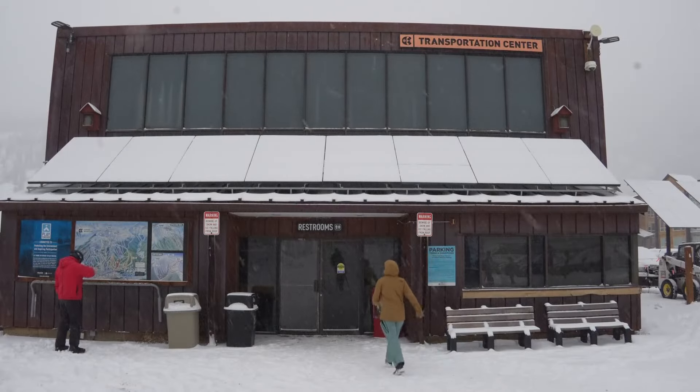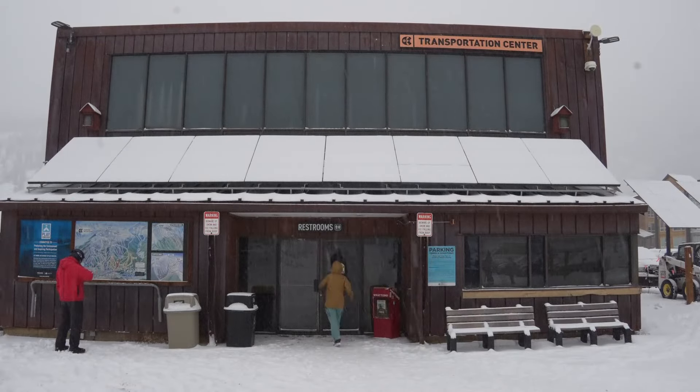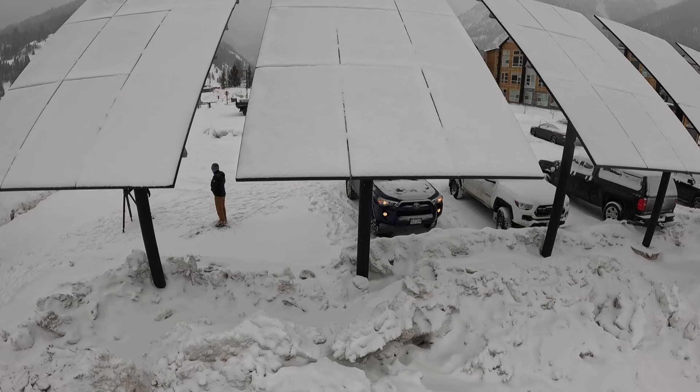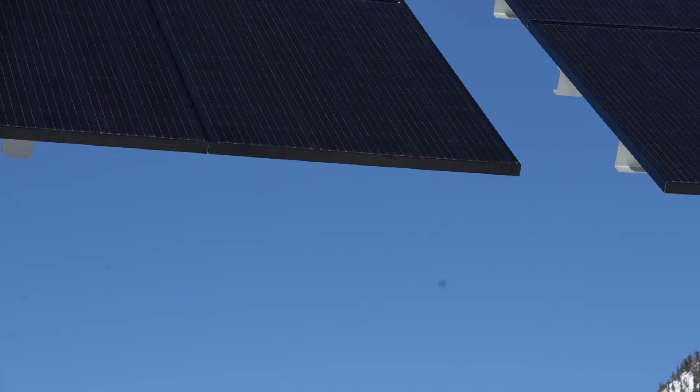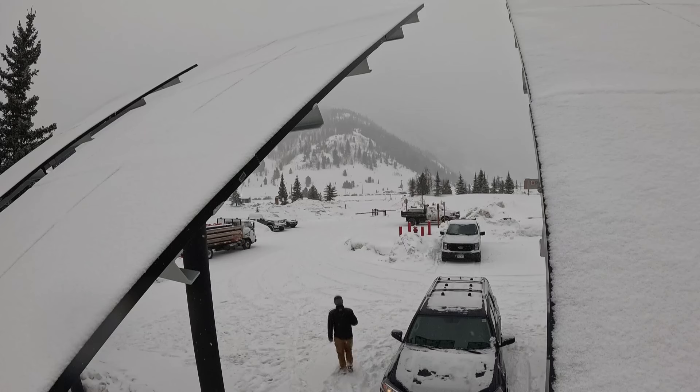Which is why Copper has added solar in other places around the resort, with these panels already paying for themselves. That return on investment has already been reached. Jeff says it shows that sun or snow, solar can be a bright idea — you can look at the balance sheet of this project and say that it works.